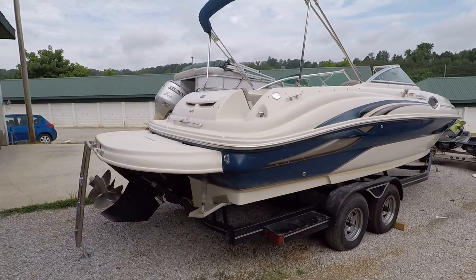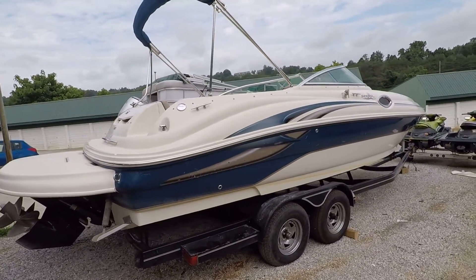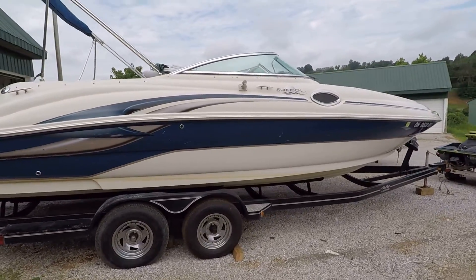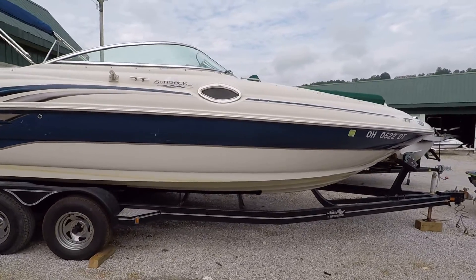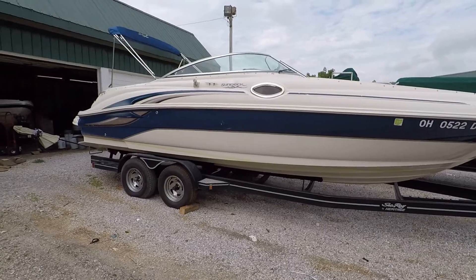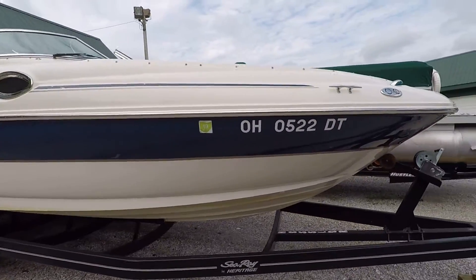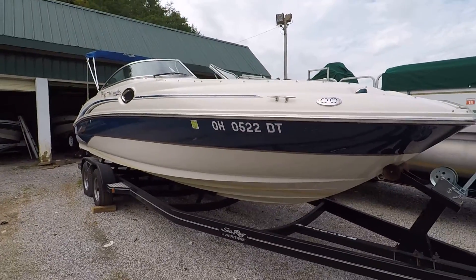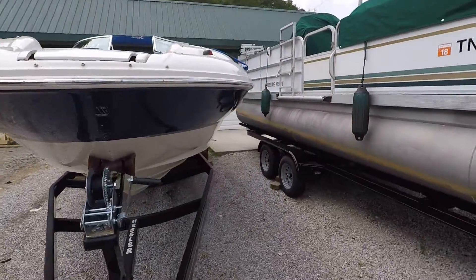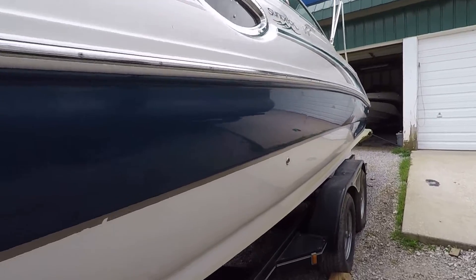Here we are at our 2004 Sea Ray 240 Sundeck for sale here on Norris Lake. The tandem axle trailer this is sitting on is not available for purchase — it's a maintenance trailer used by the company that has serviced this boat since it was new. This is a one-owner boat that has been on Norris Lake since new, and all maintenance has been performed here locally.